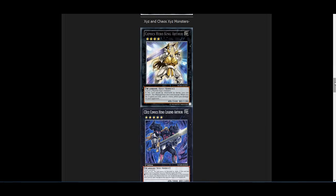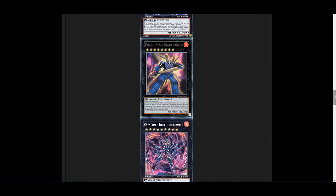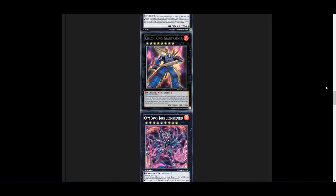We also have a lot of XYZ and Chaos XYZ monsters. It didn't seem like we had hardly any Chaos XYZ monsters before the set was announced, and I was kind of bummed about that. But now there are a bunch of XYZ monsters, and each of these newer XYZs has a Chaos version. For example, there's Comics Hero King Arthur and then the Chaos version, Comics Hero Legend Arthur — the artwork is awesome, like a knight and half castle, which looks epic. There's also Coach King Giant Trainer and his Chaos version, Coach Lord Ultimate Trainer. And these XYZ monsters aren't all the same rank — there's basically a different XYZ monster for at least every rank in this set.